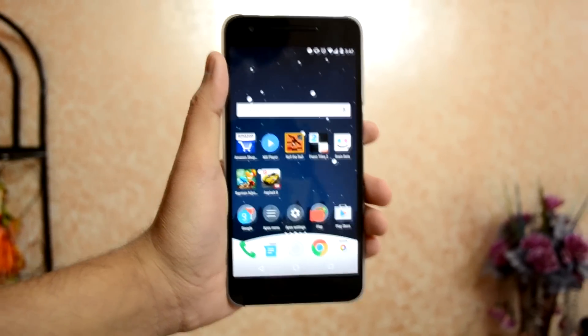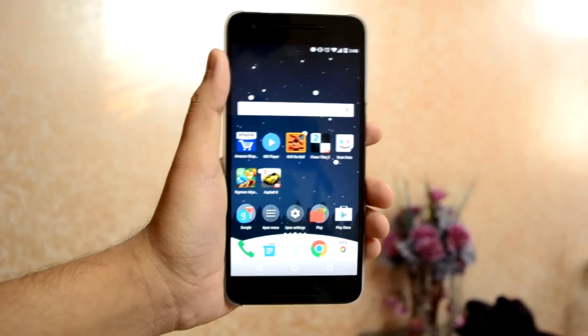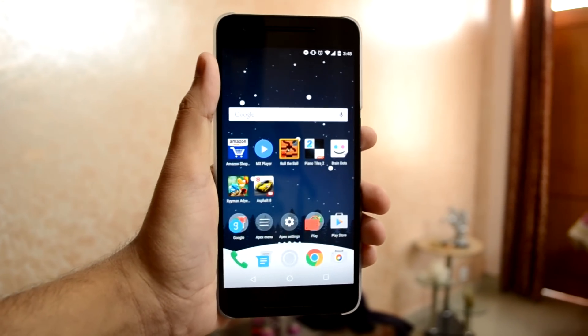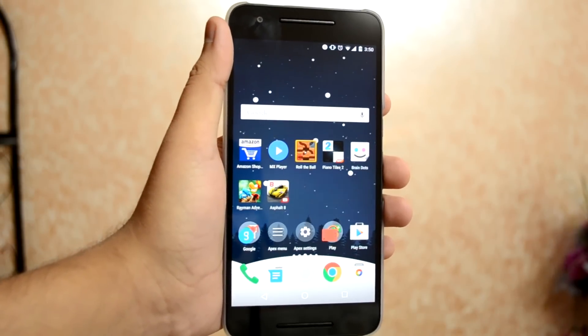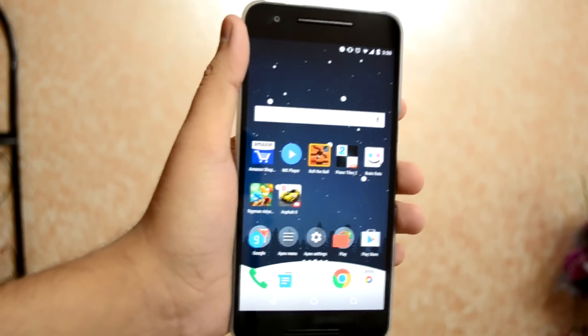Google's brand new flagship Nexus 6P smartphone has been in the market for over a month now and it is getting its first software update. The Nexus 6P runs Android Marshmallow 6.0 out of the box and has now started to receive the 6.0.1 OTA update. What's up guys, it's Ritesh here from Ritesh Tech, and today we are going to talk a bit about the latest Android version, that is 6.0.1, on the Google Nexus 6P.